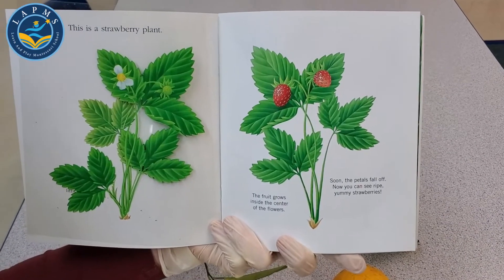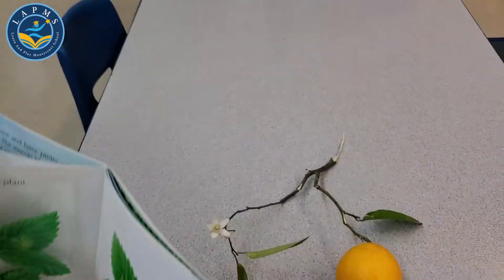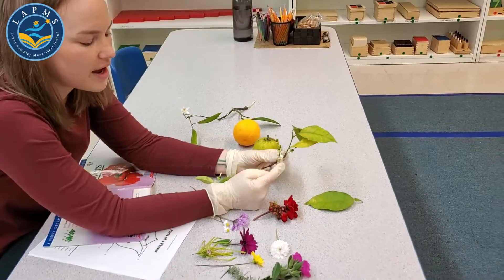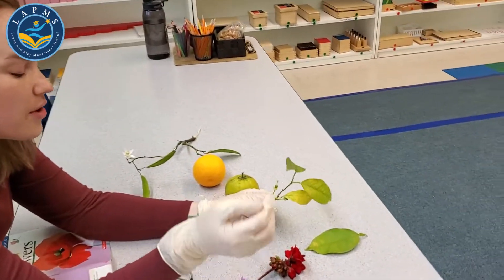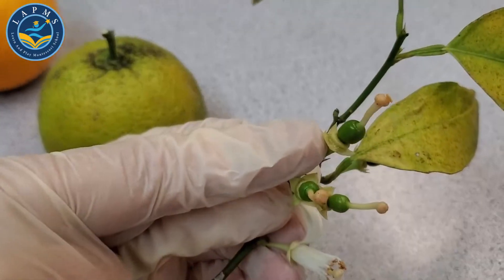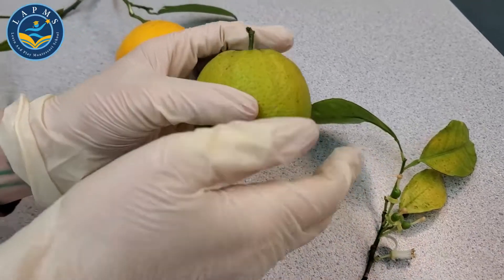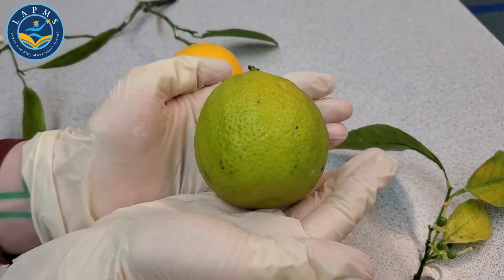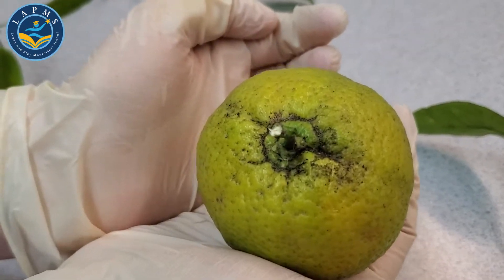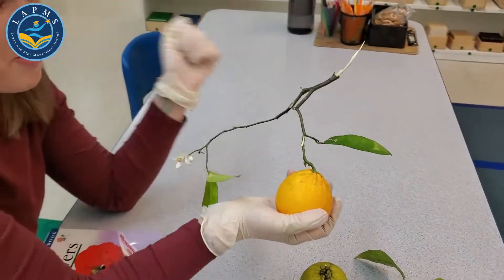Under the flowers becomes the fruit — soon the petals fall off and now you can see the ripe, yummy fruits. The petals fall off, and then you can see the fruit. That little green circle is going to grow and grow into fruit. First it's going to become this green orange — it's not ready to eat yet. We can see the sepals here from the flower.